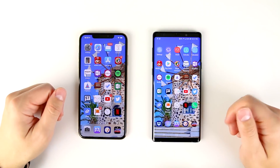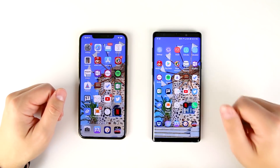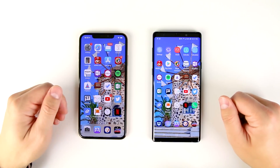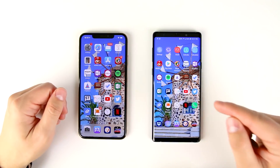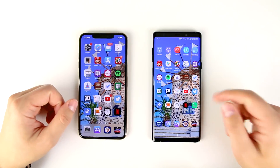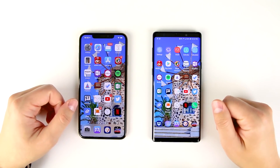What's up guys, Eric here from TechisodeTV and today we're doing a real life speed test between the iPhone XS Max 512 gigabyte version and the Galaxy Note 9 512 gigabyte version. This is the best that Apple has to offer and the best that Samsung has to offer.